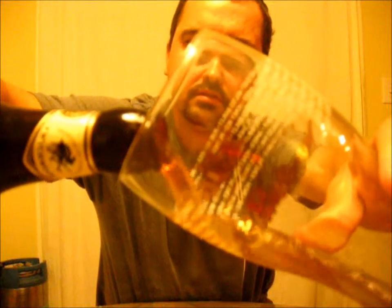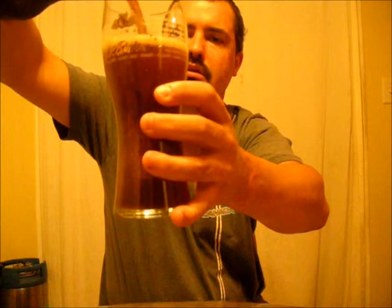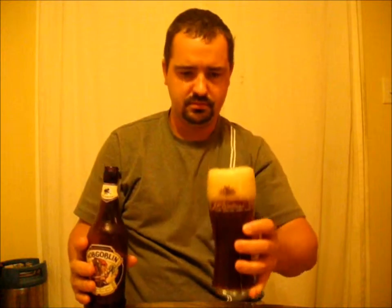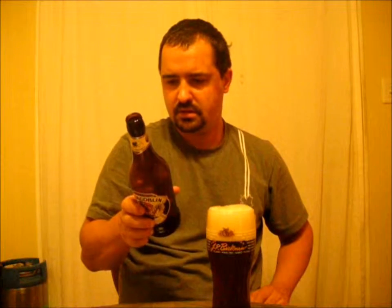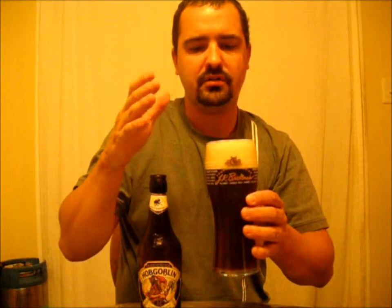They seem to be getting sweeter. Wow, this one is darker too. I poured that a little aggressively but that's okay. The color is like a dark copper, almost red in color. Nice carbonation, three fingers of head with small and medium bubbles. The head is kind of like a redy-beige, like an off-white, kind of tan.